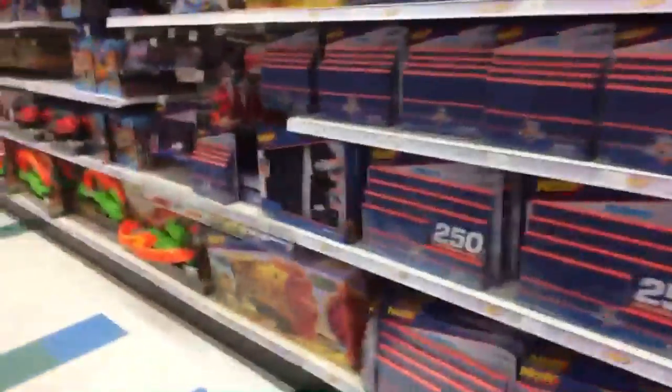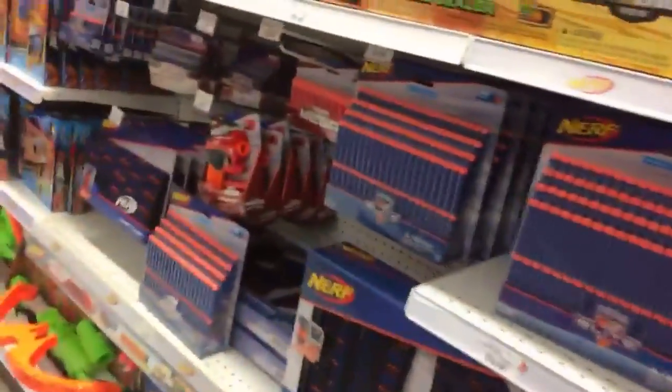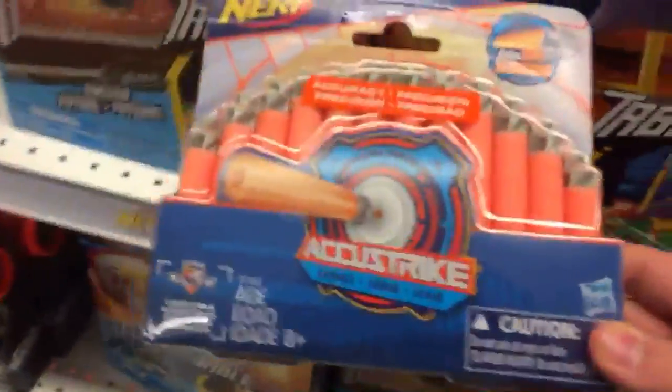As you can see, the store is still pretty full inside. They got 100-dart packs. I need to wait till things are up to 50% off the blasters so I can get two packs of these and only pay around $50. Accustrike dart refills — that's not a good sale.